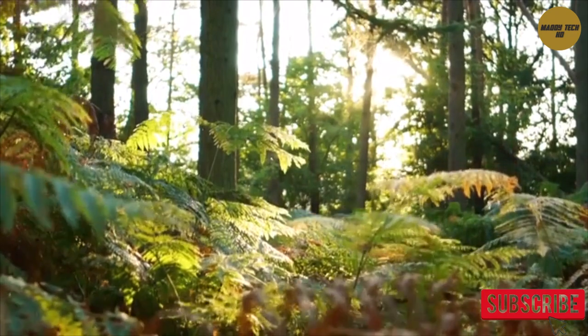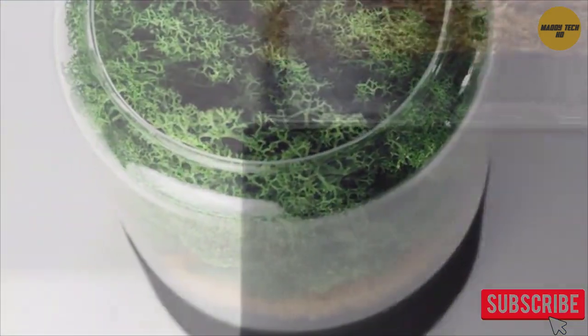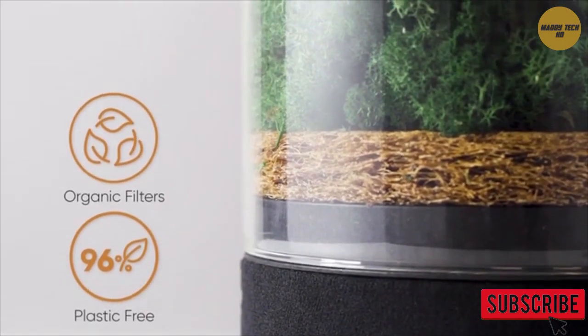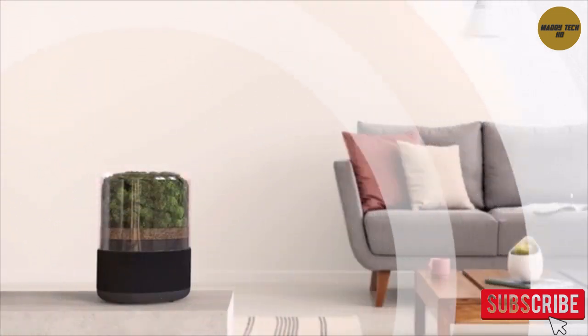Inspired by the rolling hills and green forests of Britain, Breathe is a distinctive, natural product — 96% plastic free and 100% organic filters — allowing you to enjoy clean, quality air as nature intended.